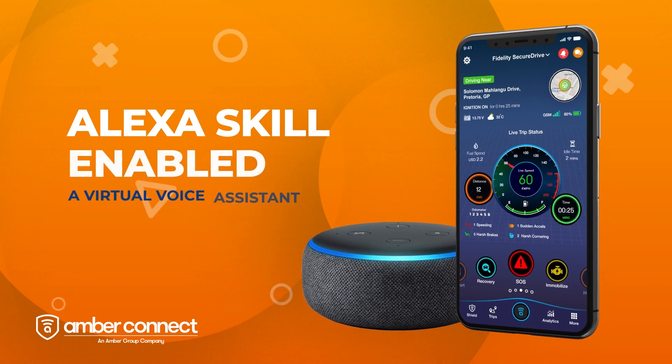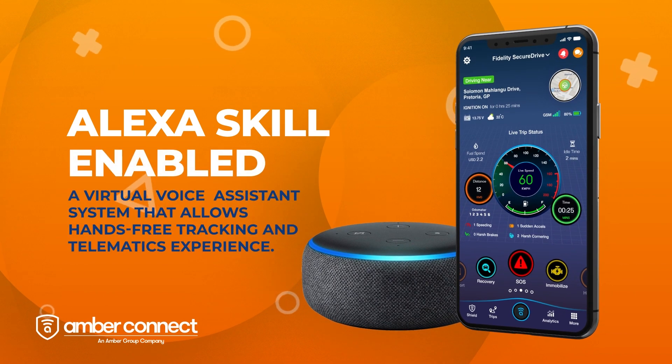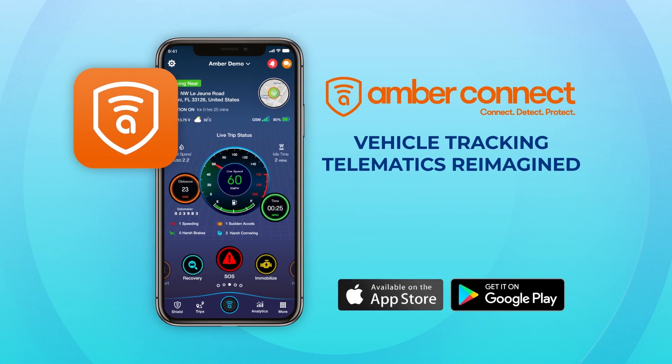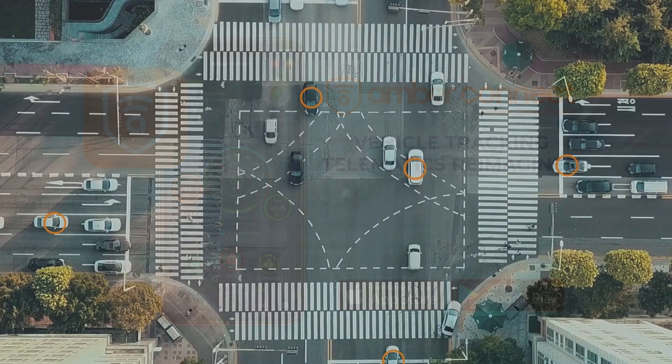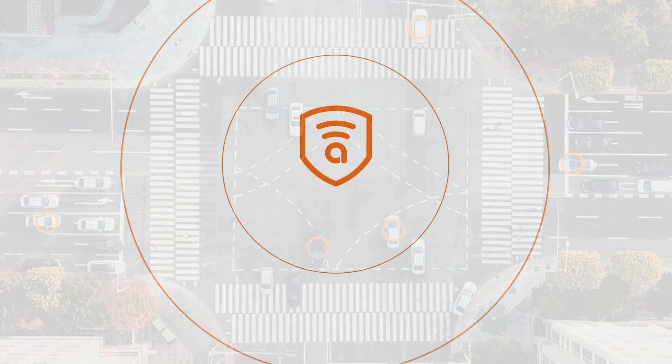The app is also Alexa voice assistant enabled. Ask Alexa simple commands like, Alexa, where is my car? Serving over 30 countries and counting, our mission is to provide safety, security and peace of mind to vehicle owners. Vehicle tracking telematics reimagined.